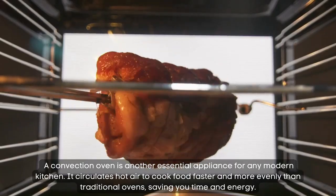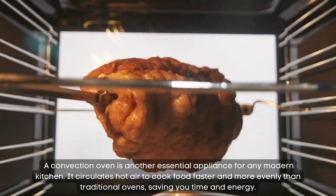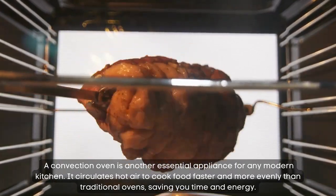Convection oven. A convection oven is another essential appliance for any modern kitchen. It circulates hot air to cook food faster and more evenly than traditional ovens, saving you time and energy.